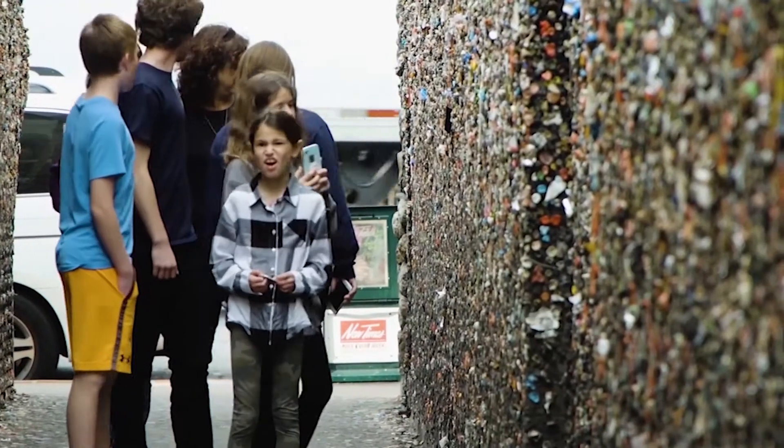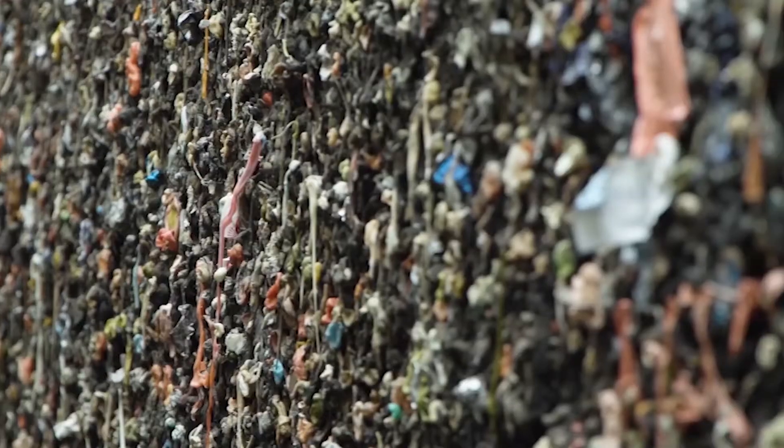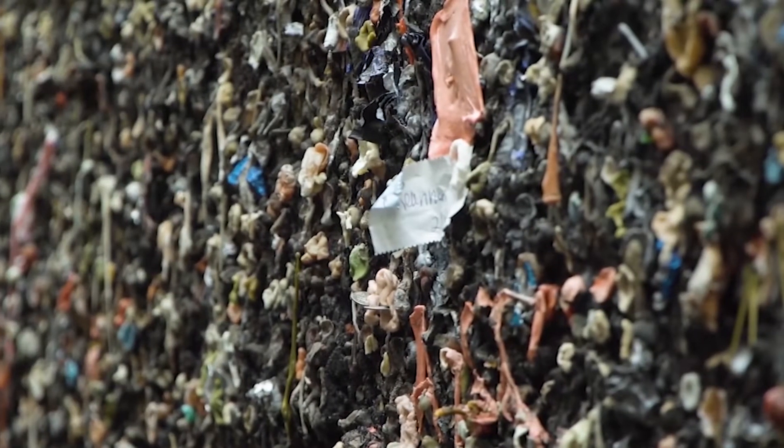It is 20 meters long and is in the 700 block of Higuera Street. The San Luis Obispo Chamber of Commerce and Downtown Business Improvement Association state that the history of the gum is a little sketchy.